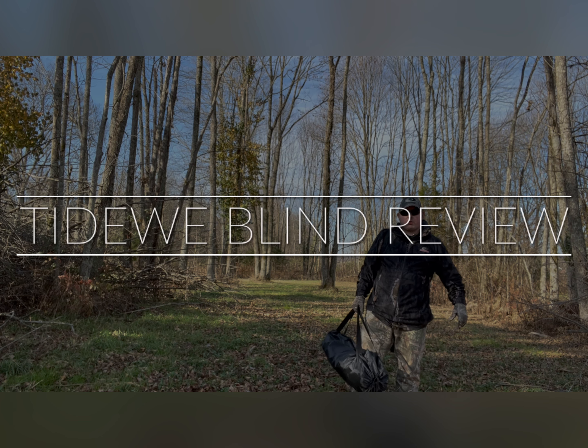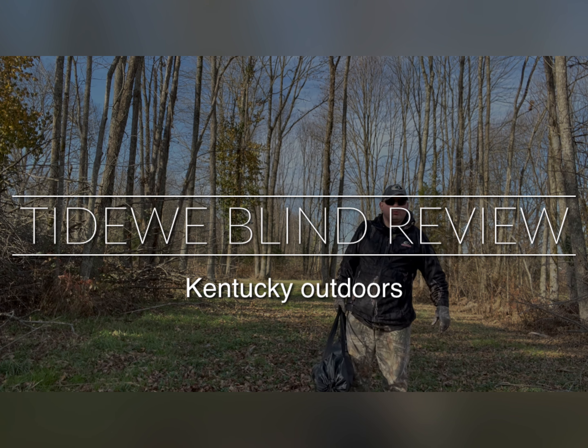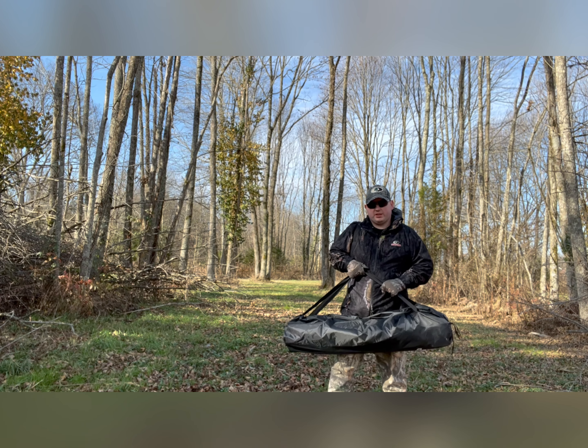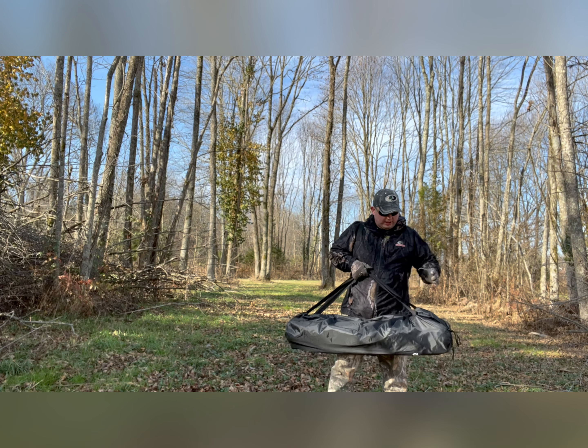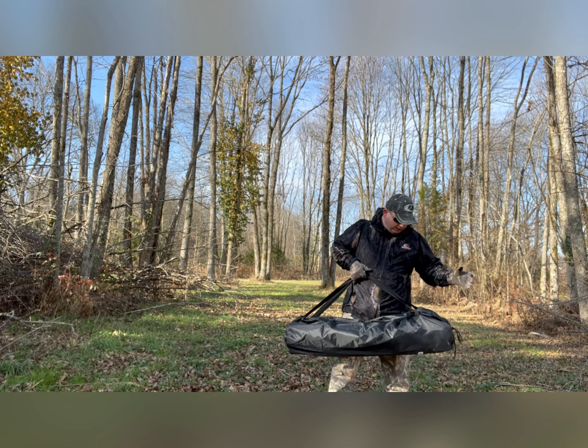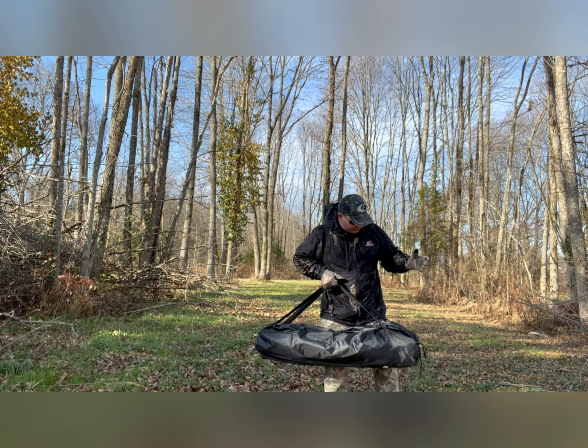Hey everybody, welcome back to Kentucky Outdoors for another product review. If you're like me, you've probably been seeing a product called Tide Wee all over your Facebook, all over Instagram, and probably all over TikTok as well.